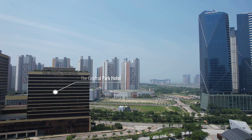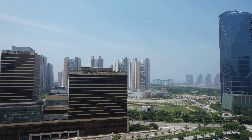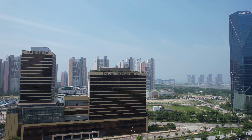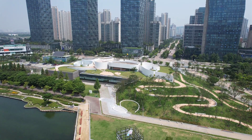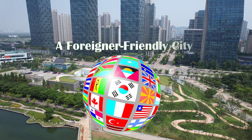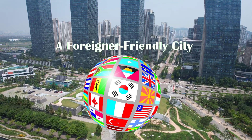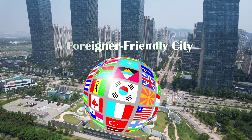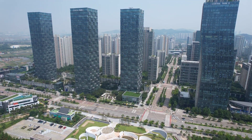Songdo Central Park Hotel is just across the street from the park. It has 300 classic-style rooms and the latest facilities. Songdo is a foreigner-friendly city, and people say Songdo is one of the best places to live in Korea as an expat. It has relatively low prices and quality infrastructure.